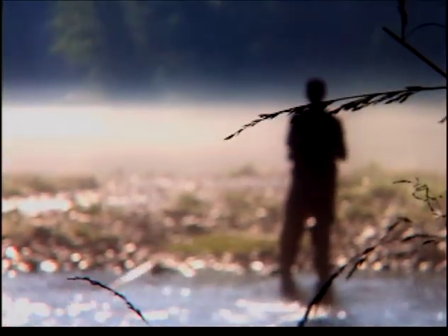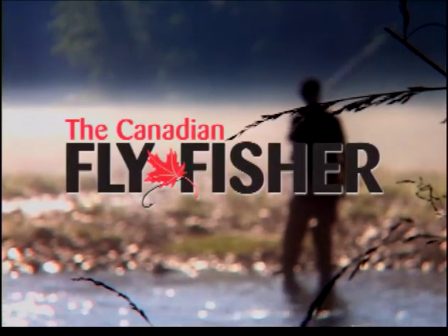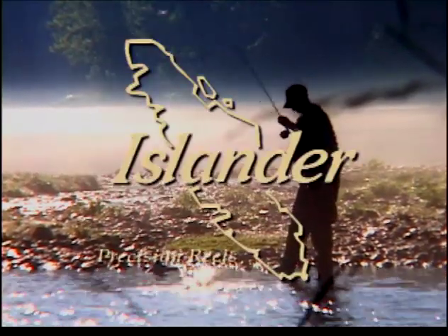The New Fly Fisher is made possible thanks to The Canadian Fly Fisher Magazine, Scientific Anglers — Mastering the Sport with Science — and Islander Precision Reels.